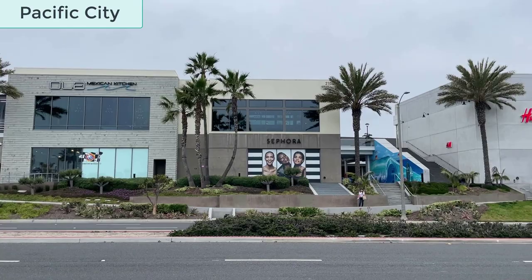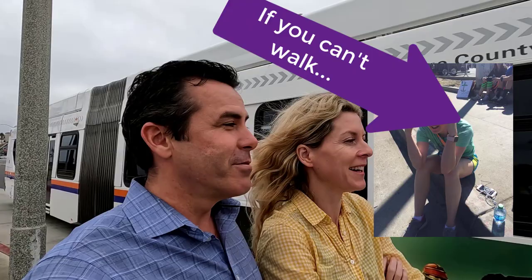What we like about Pacific City is that it also has some big box stores like H&M and Sephora. As a pro tip, you can actually park there during the Huntington Beach Marathon, and someone can bring you over to the start so you can drive home afterward. They also have some public transportation here with real-time tracking.